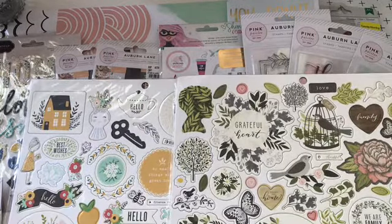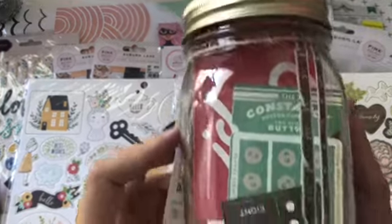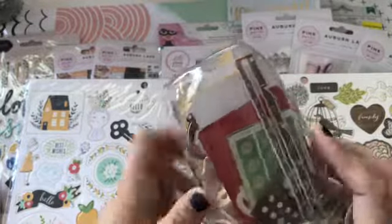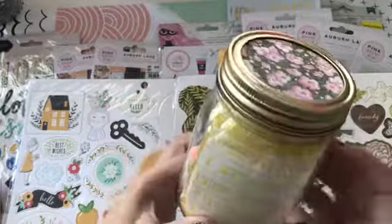And then I got this jar of embellishments by Recollections. It's called Vintage Romance, and you get a bunch of little things in here. I think this ended up costing me $1.60, so I thought that was a good deal.